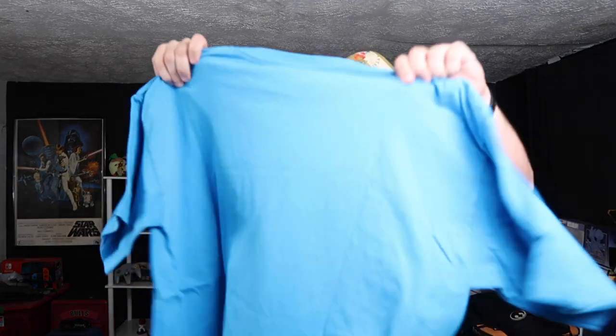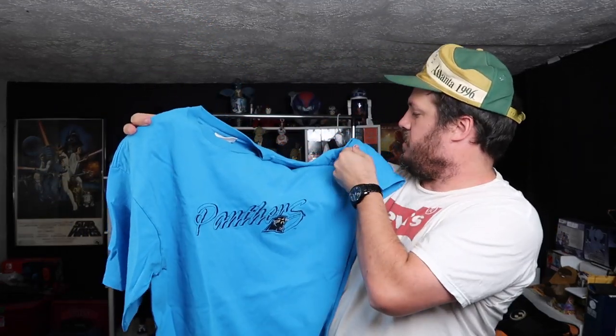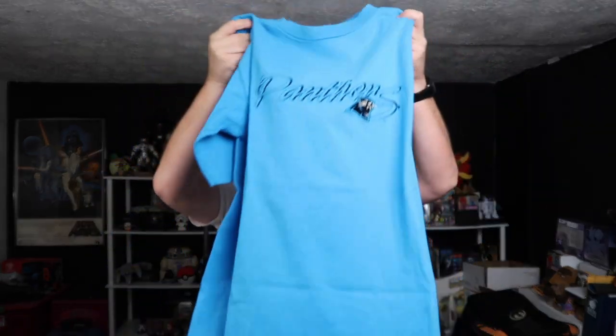Alright, first shirt — this is A to Apparel. That's the Carolina Panthers. Single stitch — yeah, sick. It's an extra large spell out. That is in great condition. Good start, very cool.